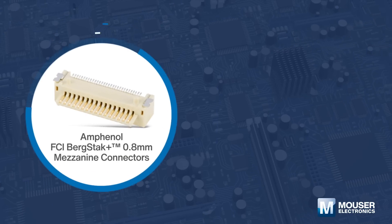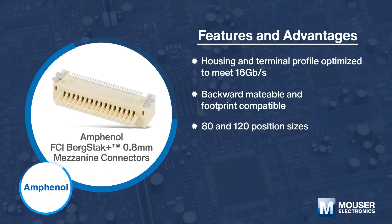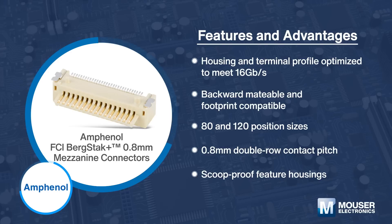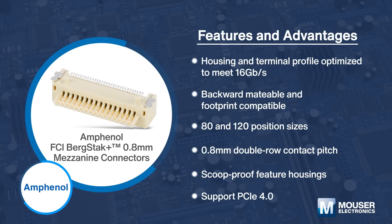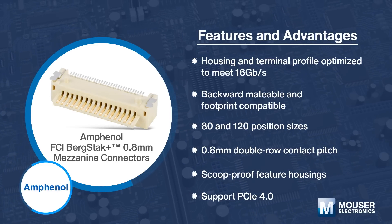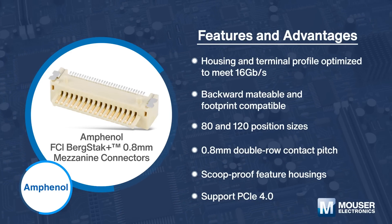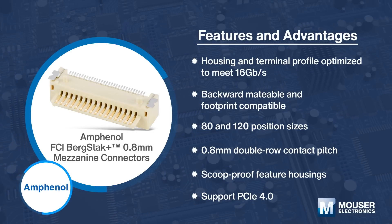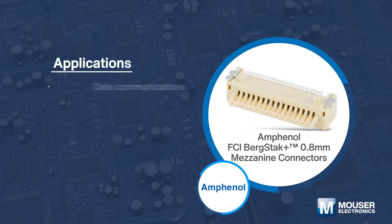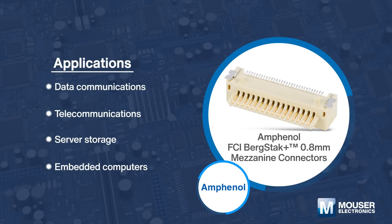Amphenol FCI Bergstack Plus 0.8mm mezzanine connectors offer board-to-board solutions for high-speed and high-density applications. These connectors are backward-matable and footprint compatible with the existing Bergstack 0.8mm connector system and deliver superior data transfer performance of up to 16Gbps. They are the ideal solutions for data communications, telecommunications, server storage, and embedded computers.